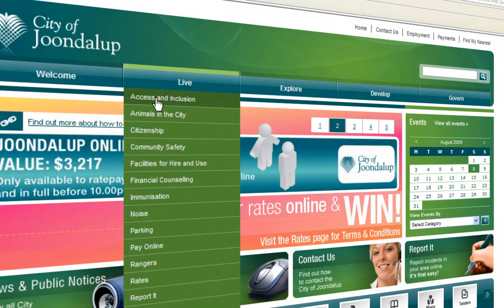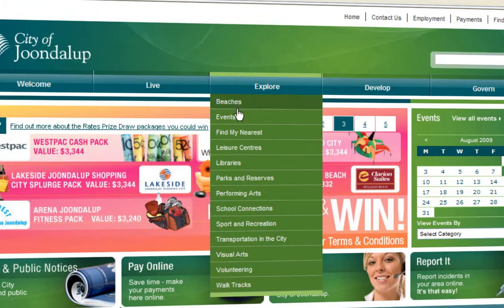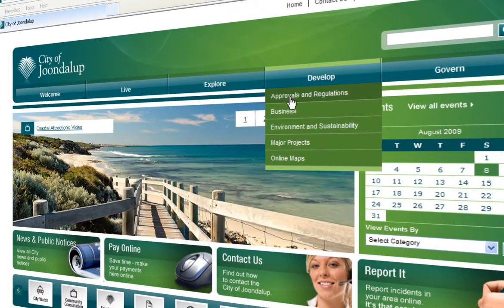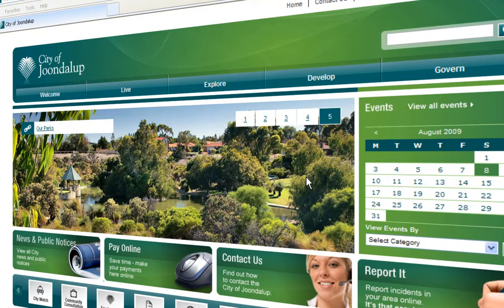Live contains information about everyday services to help keep you informed. Explore allows you to discover the region and the many things to see and do. Develop is a great place to start if you're building — from a patio to an apartment block, you'll find everything you need to develop a great future here.